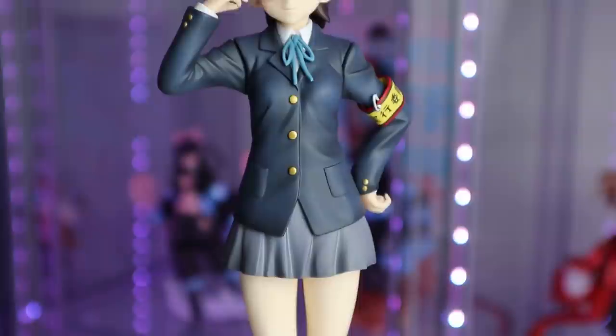She comes with a bunch of exchangeable parts — two left arms, two right arms, and two heads. One head displays her looking back and the other looking forward, which I thought was really neat. Her hat comes off, and the glasses are actually attached to her bangs rather than the faceplate, so you only need one pair of glasses across both faceplates. I currently have her displayed with as many accessories as possible to give Nadoka her moment.